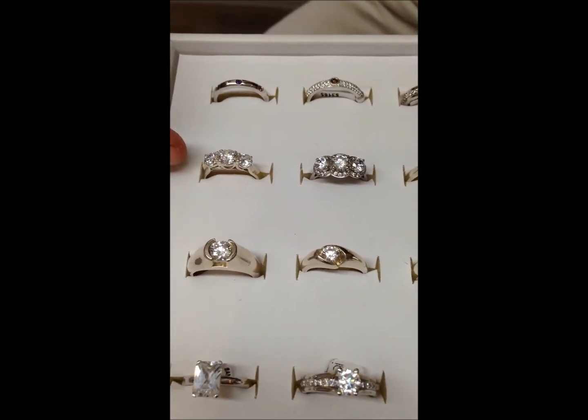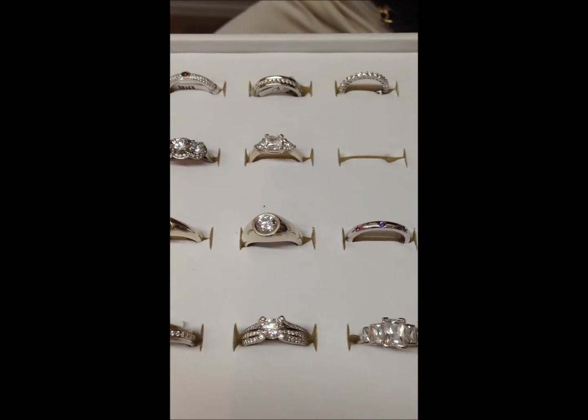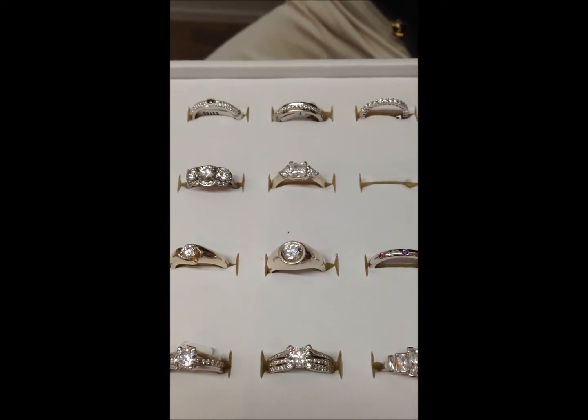And then of course your three stone designs, which are just selected to really showcase round brilliant cuts as well as princess cut diamonds.